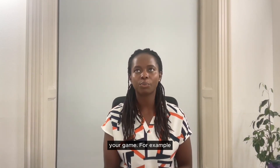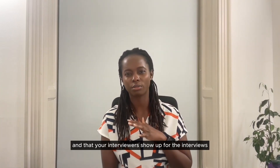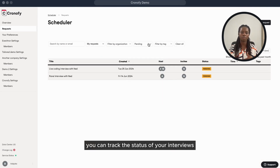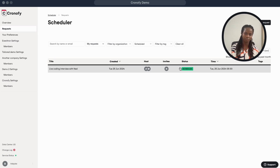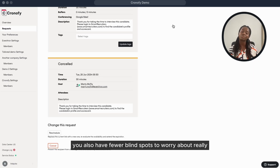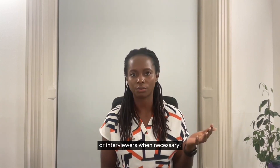Nothing stresses a recruiter or coordinator more than feeling you're not on top of your game. You always want to make sure candidates are scheduled into interviews on time and that your interviewers show up. Chronify keeps you updated on every interview request in your organization. From the request page, you can track the status of your interviews — whether a candidate has scheduled or if a hiring manager cancelled. You can also generate a new booking link to give candidates more time options, or cancel the interview to delete the meeting from everyone's calendar. This gives you fewer blind spots and lets you proactively follow up with candidates or interviewers when necessary.